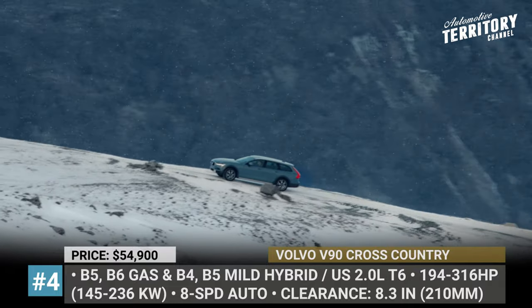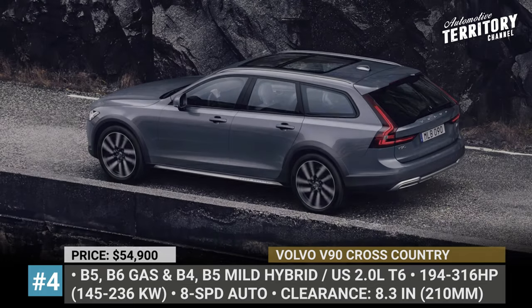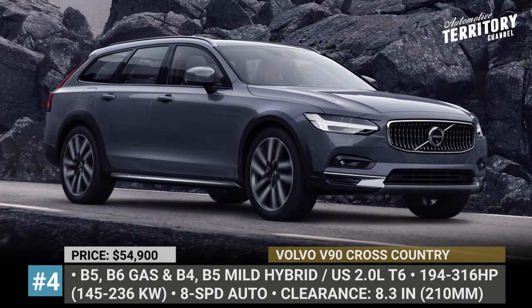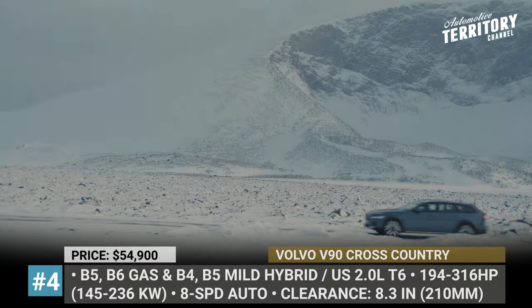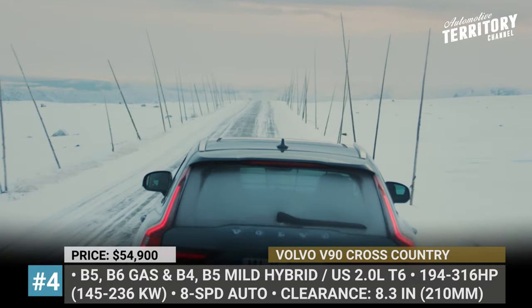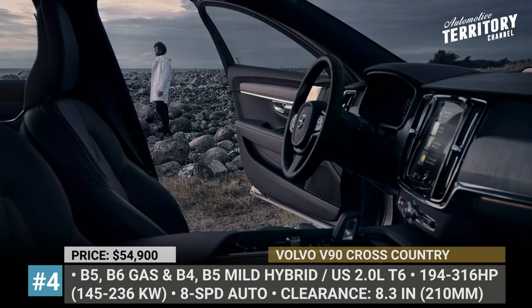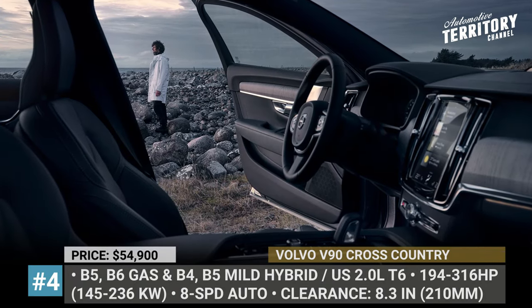In Europe, you get several gasoline and diesel options making from 194 to 300 HP. All are equipped with mild hybrid tech, while the torquey B5 diesel enables the Cross Country to tow 5,280 pounds. The cabin comes standard with a digital gauge cluster, dual-zone climate control and multiple semi-autonomous driving assists. In 2021, it is also expected to get an entry-based infotainment with integrated Google Assistant and maps.